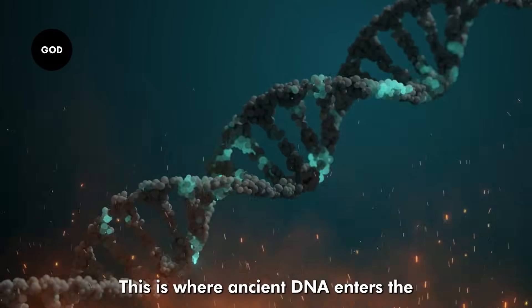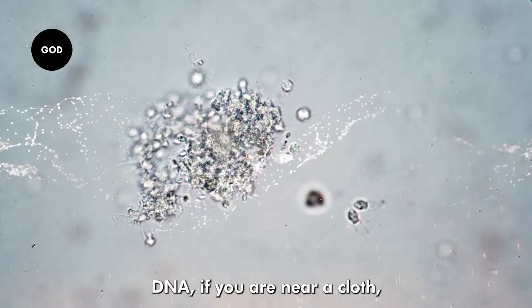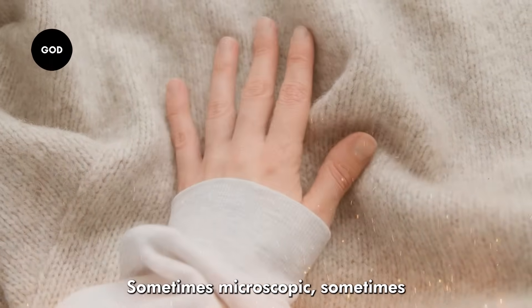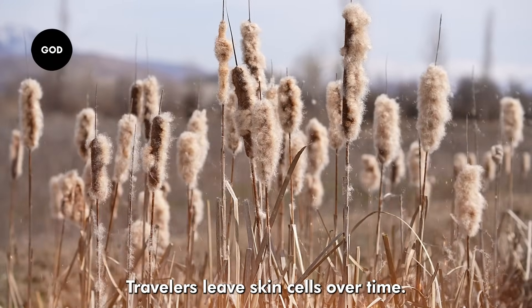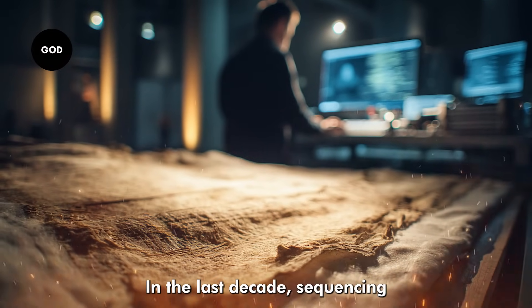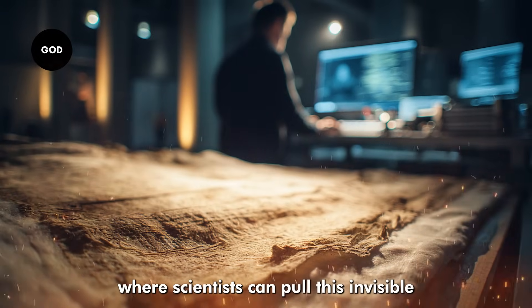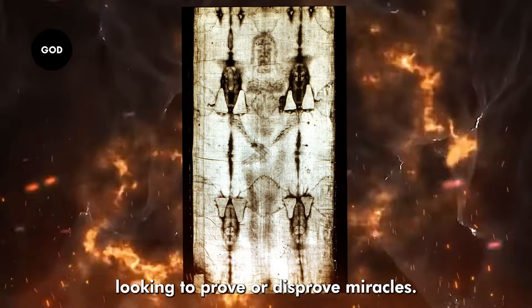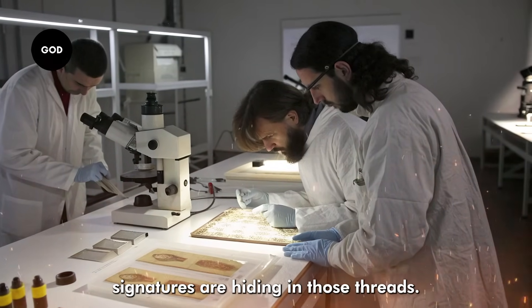This is where ancient DNA enters the story. Every living thing sheds DNA. If you're near a cloth, you leave behind traces — sometimes microscopic, sometimes buried in the weave itself. Plants leave pollen. Travelers leave skin cells. Over time, these traces build up. In the last decade, sequencing technology has advanced to the point where scientists can pull this invisible history out of ancient artifacts. When researchers turned this technique on the Shroud of Turin, they weren't looking to prove or disprove miracles — they simply wanted to know what biological signatures are hiding in those threads.